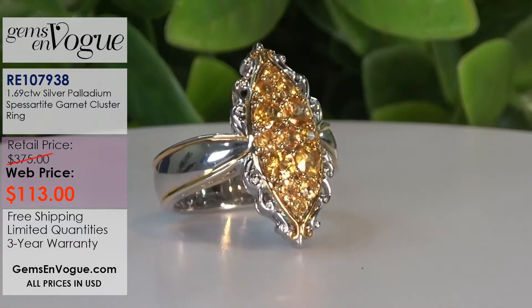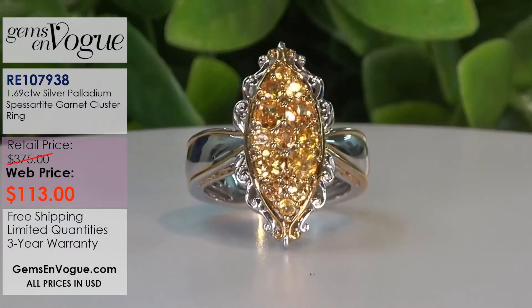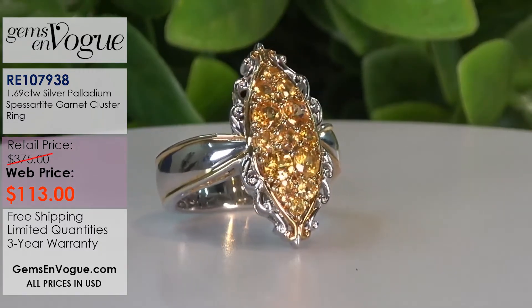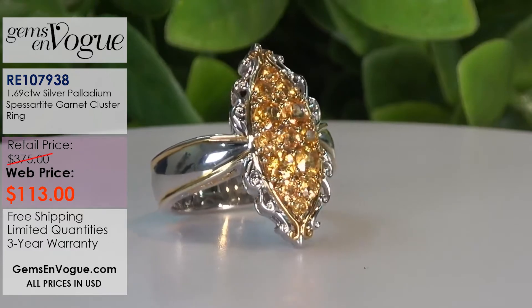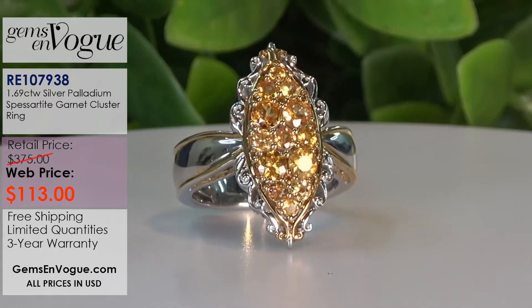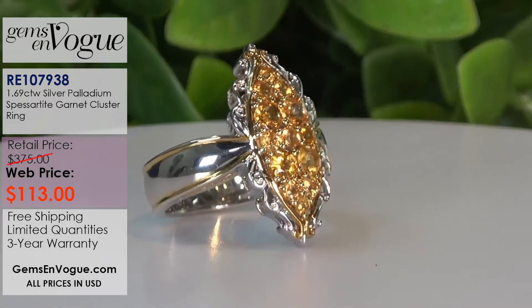These gorgeous stones come in at 1.69 carat total weight. This was my original on-air sample - $113. I only have three left in stock and I will size it and ship it out to you, no problem whatsoever.